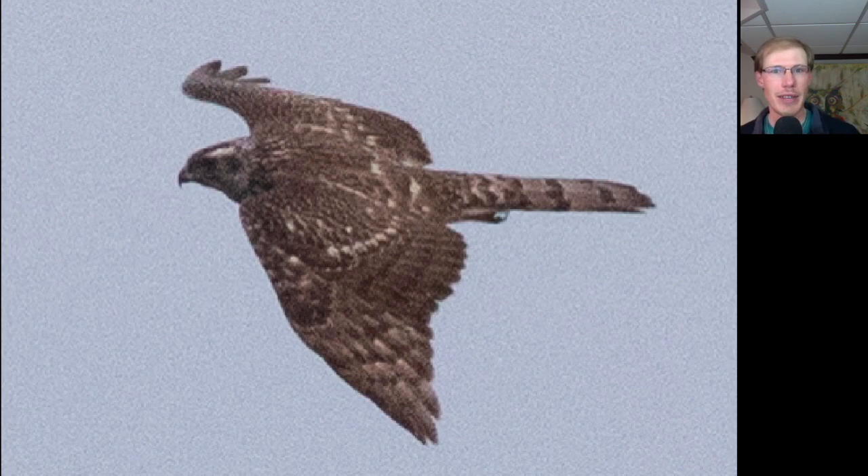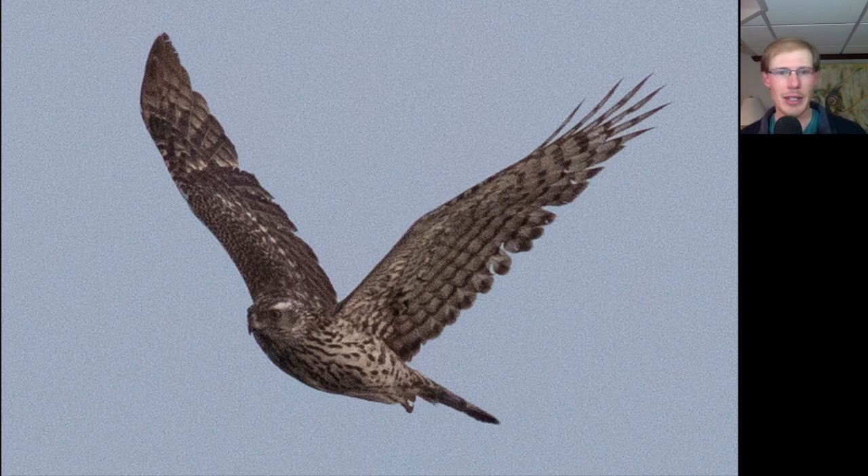Around 6:30am we had this black-bellied plover pop up off of the barrier island and fly away. A good field mark for black-bellied plover is this black patch in the underwing area. Just after 7am I spotted this bird coming across towards us — what we see here is an accipiter because we see that long tail, but look at these extremely broad wings and also the white eyebrow, so this is a juvenile northern goshawk.